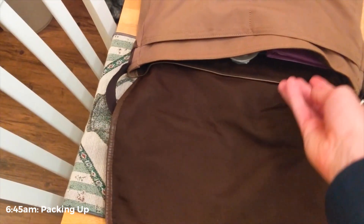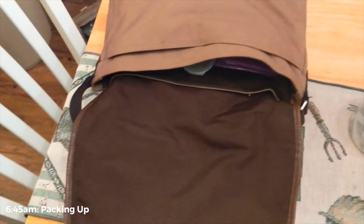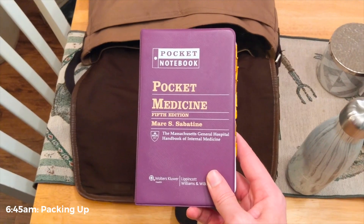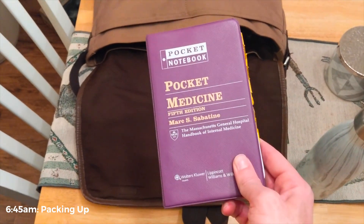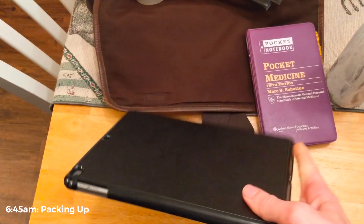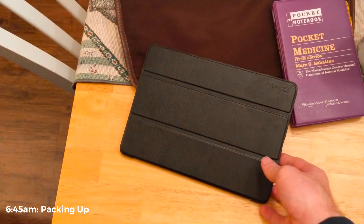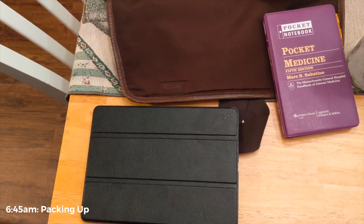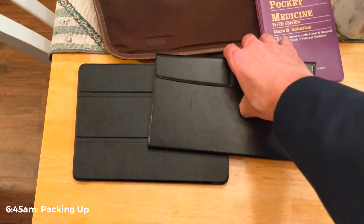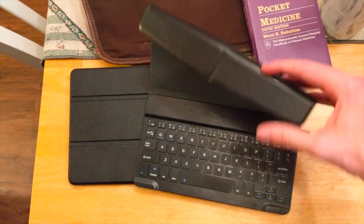I want to give you guys a little peek at what types of things I keep in my bag and what I take with me each day when I go to the hospital. This was something I used a lot during my intern year — everybody's probably familiar with it, but it's nice and portable and I like to still keep it around because it's a great reference. My iPad is kind of my go-to in terms of keeping notes in the hospital, keeping track of research articles, and writing things down as I go throughout the day. And then I've also got a little keyboard that folds out that I can use to type on with my iPad as well.